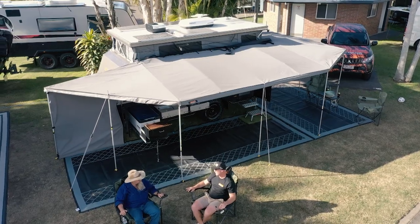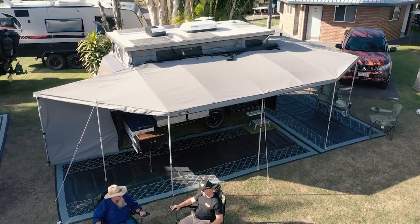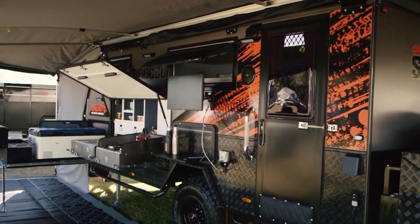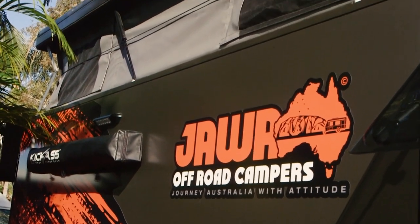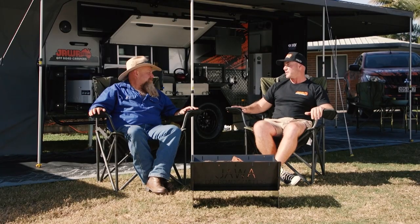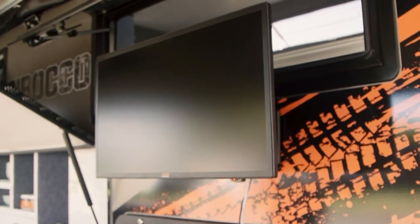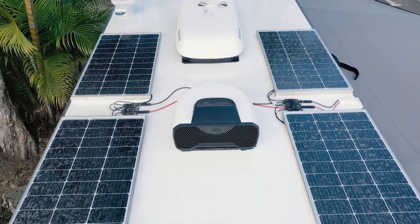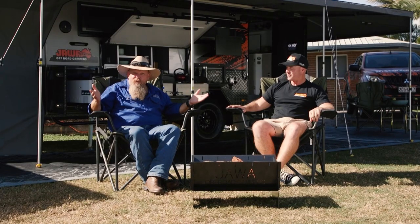We've got our 15 foot Sirocco on display here, showcasing our outdoor living at its finest. What is it in a nutshell that makes people come to Jawa? I think mainly being a family business, our biggest thing is we care. A big part of our business is the after sales service — if people have a problem, we're jumping all over the shop trying to get people sorted so they can enjoy their camping experiences.